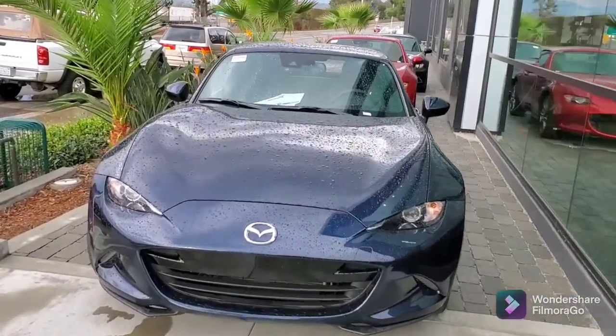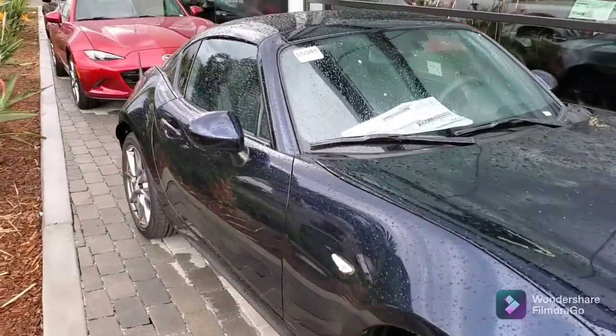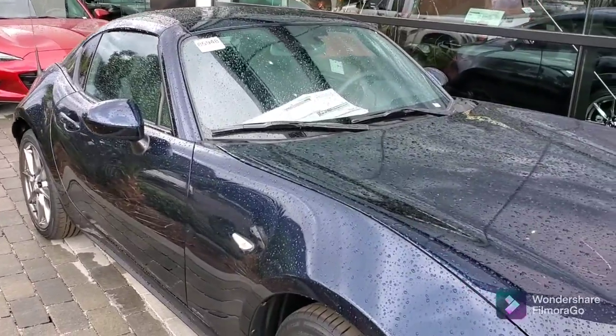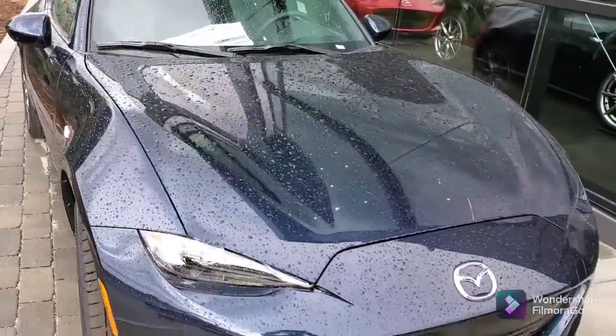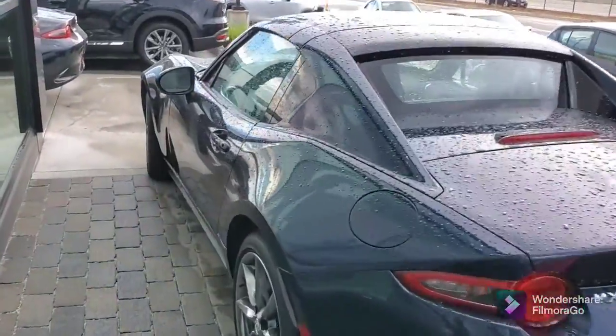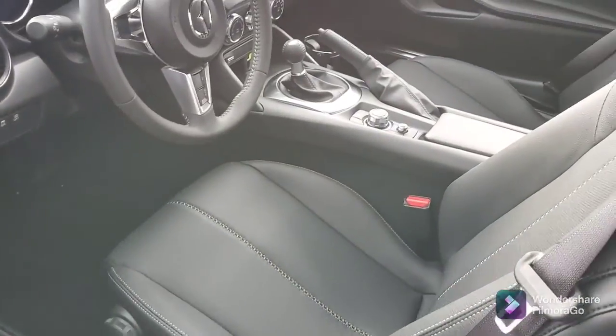So, Melissa, this is the RF. It is the Grand Touring. You've got the 18-inch wheels. It's a beautiful vehicle. You've got the keyless entry. High-back bucket seats in leather.